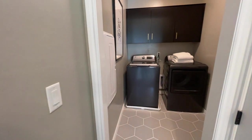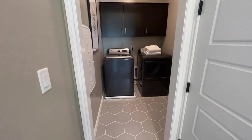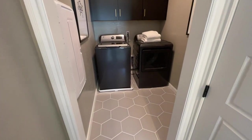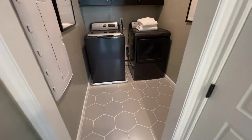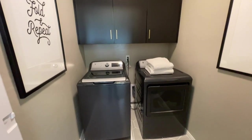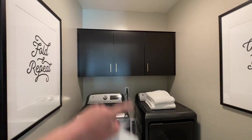Right here we have our upstairs laundry room. You're going to get hard surface flooring in the wet areas — kitchen, laundry, entry, and bathrooms — but carpet everywhere else. Keep that in mind if you want to upgrade flooring.